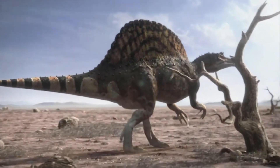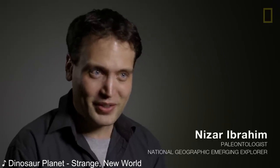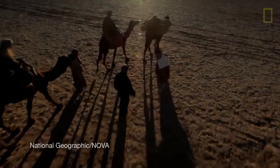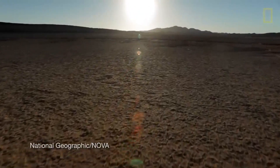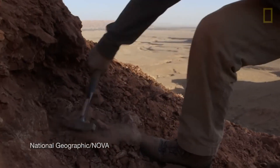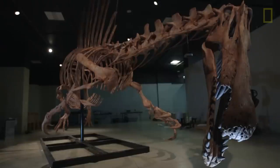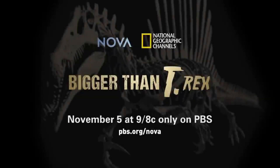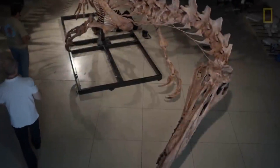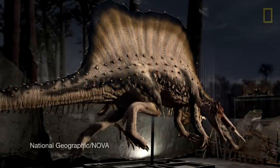It wasn't until 2008 where a new light would shine on Spinosaurus. Paleontologist Nizar Ibrahim was approached by a fossil hunter while conducting research in the Kem Kem beds in Morocco. The fossil hunter showed him a collection of fossils, one of them being a partial Spinosaurus. It wasn't until a few years later that Ibrahim managed to track down where the fossil had been discovered, and an expedition was launched to uncover the specimen. The events of this find were documented in the documentary Bigger Than T-Rex. It was with this new discovery that marked a new chapter for Spinosaurus.